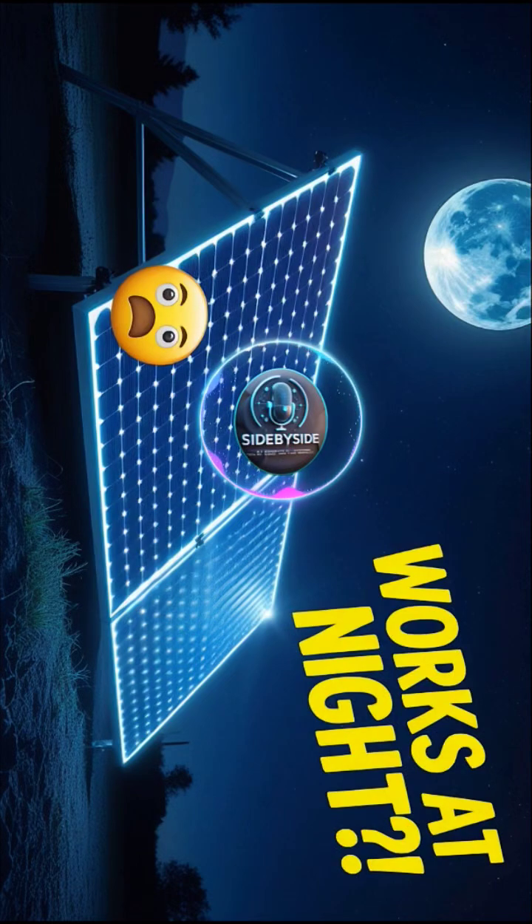Our mission today is really to get our heads around how this is even possible, what kind of impact it could actually have for real people, and why it's such a potentially big deal. Let's jump right in. Nighttime solar — my first thought is, well, solar panels need sun. How does this work in the dark?